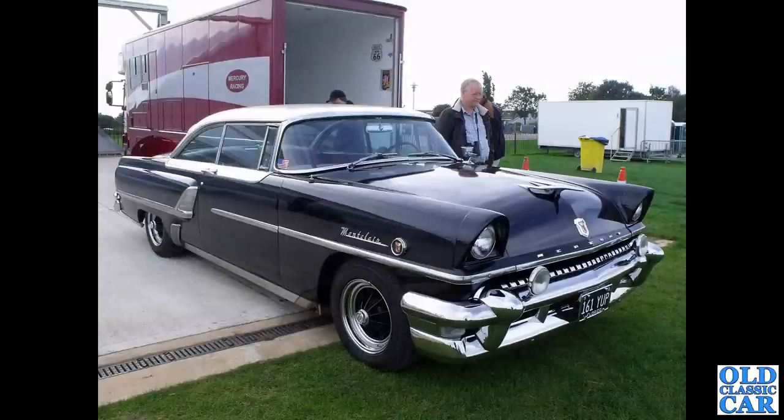Next up, a slice of Americana. We have 161 YUP - a 1955 Mercury Montclair, no less. It's a two-door coupe with a very low roofline, very sleek indeed. You don't see too many Mercurys around - plenty of Fords and Chevys, but not so many of those.